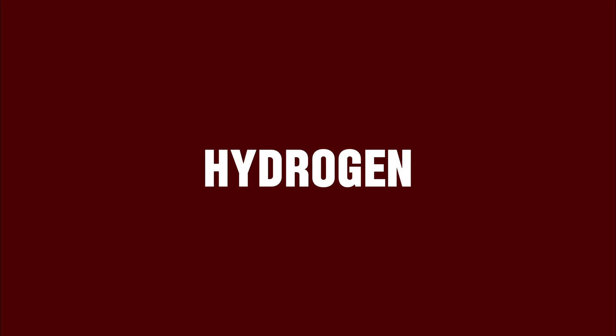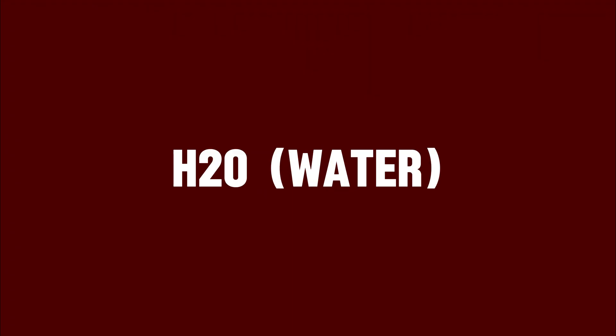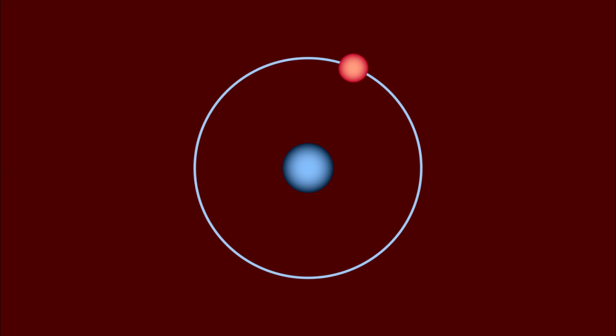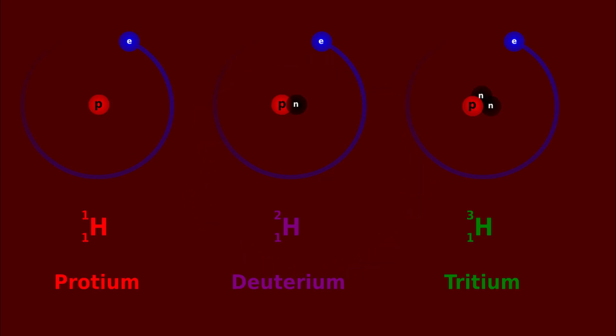Hydrogen is the most common element on the periodic table and makes up over 75% of the elements in the universe. It's also the primary ingredient in H2O, or water, the most common molecule in the universe. It's the lightest and most simple of the elements, consisting of just one proton and one electron, although sometimes it likes to pair up with a neutron or two and mix into exotic compounds like heavy water.